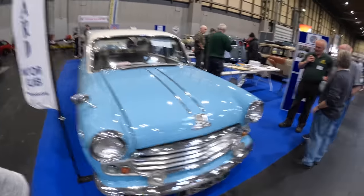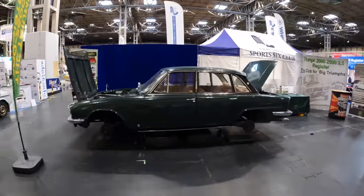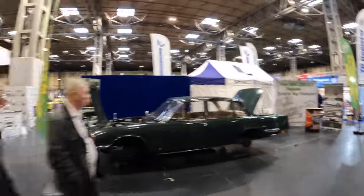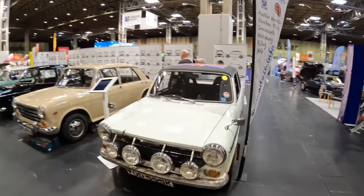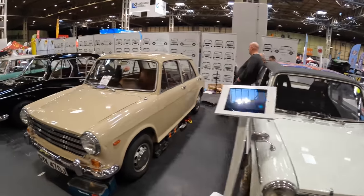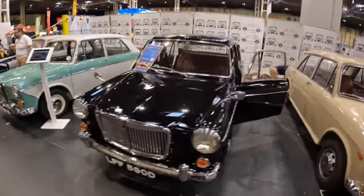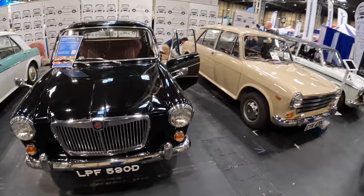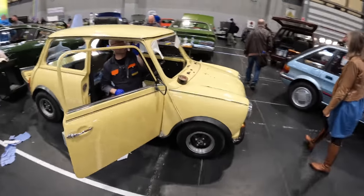Standards — we've done a standard joke already. Triumph 2000 probably. I can hear engines rumbling — I think it's the Sporting Bears. Austin 1100 — this is the ADO16 Club. So many varieties — badge engineering at its absolute finest. Austin, MG, Wolseley — the whole bit. Some work going on.